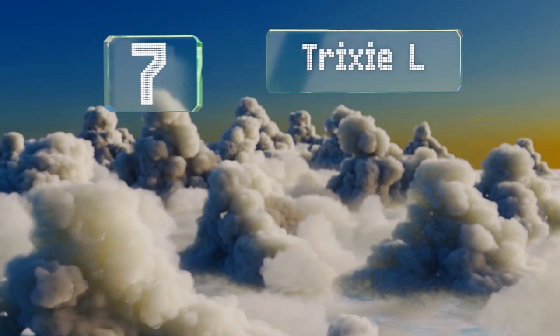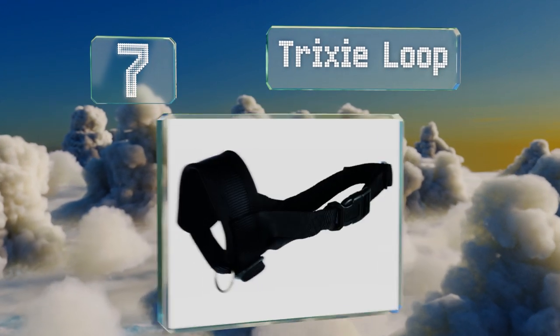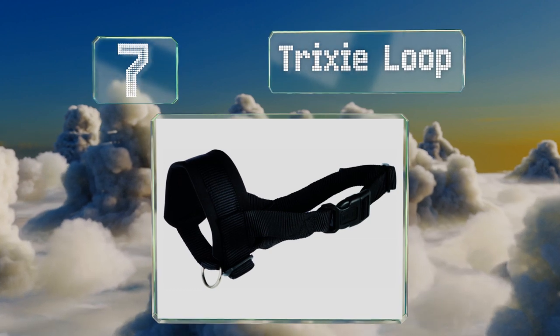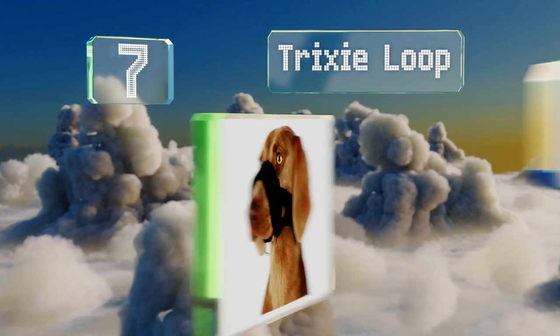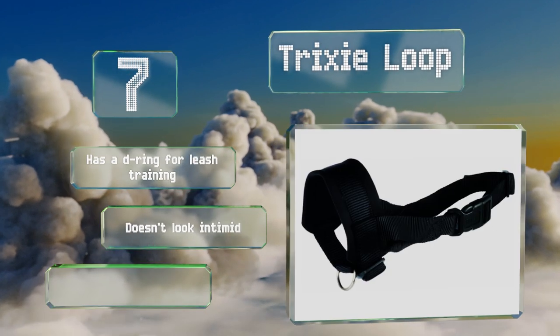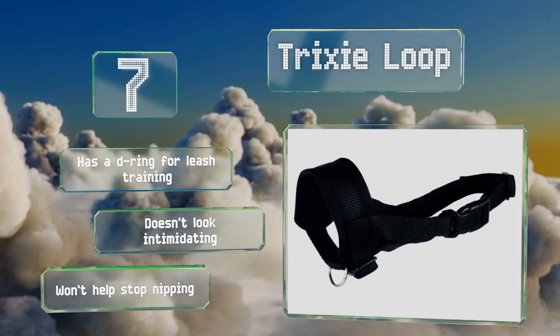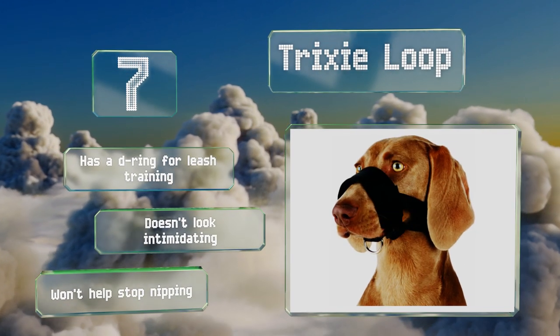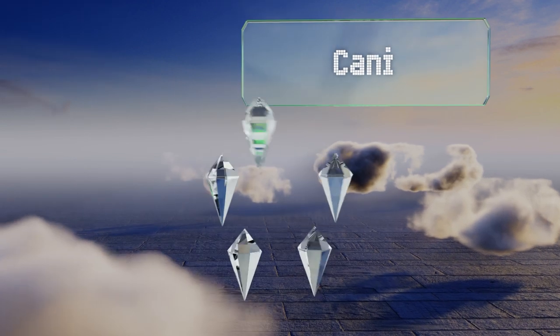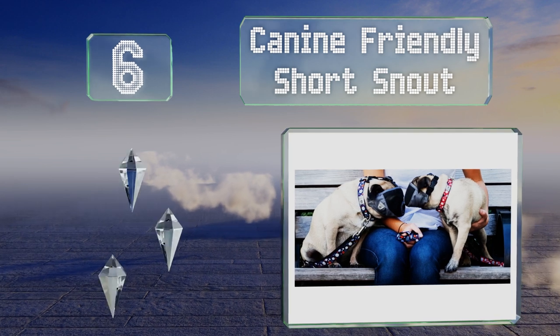At number seven, when comprehensive coverage isn't necessary but you do need to restrict jaw movement, the Tricksy Loop is useful. It's made with plenty of padding and a soft nylon fabric for a pet's comfort, and its snout circumference is highly adjustable. It's equipped with a D-ring for lead training and doesn't look intimidating, but it won't help stop nipping.